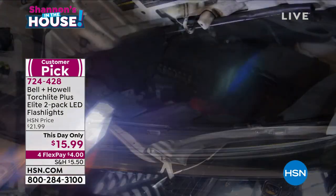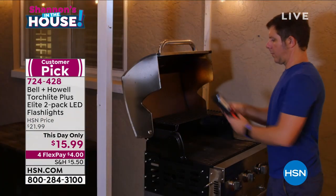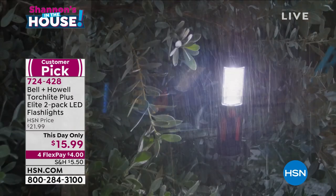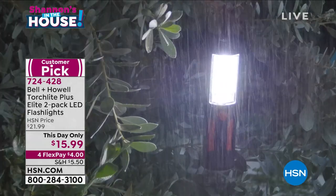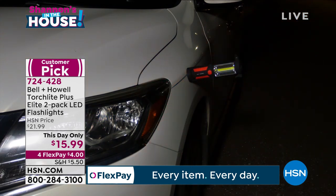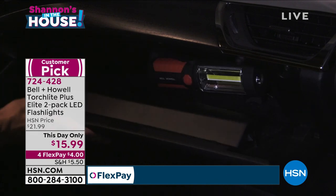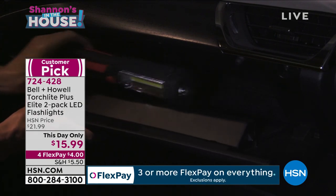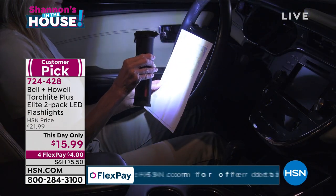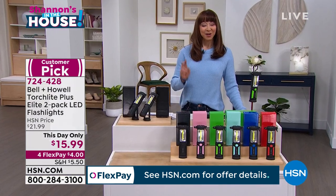In the world of Bell and Howell — an Academy Award-winning American company with over a hundred year legacy — this is my favorite light they've ever offered here at HSN. I'm going to be buying another set. This last week I had the AC guy, the cable guy, and the car guy — everybody's job was easier thanks to this. And we're making it easier on your pocketbook: today and today only for $15.99.